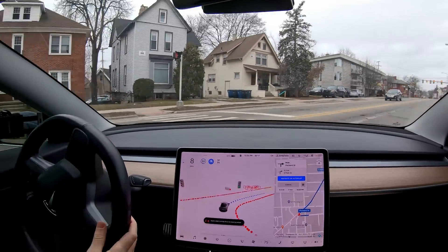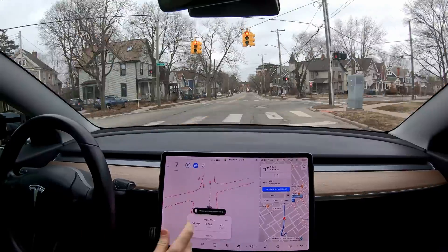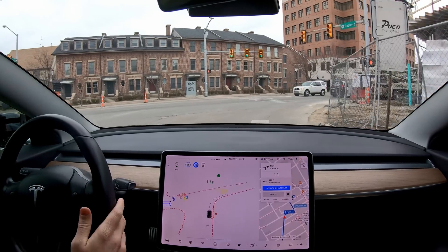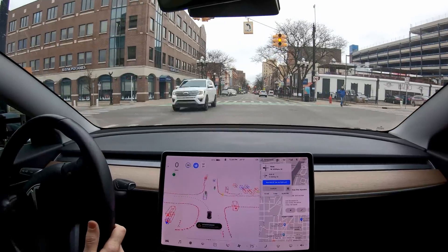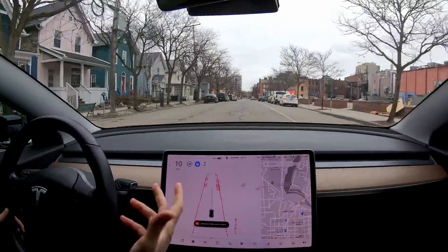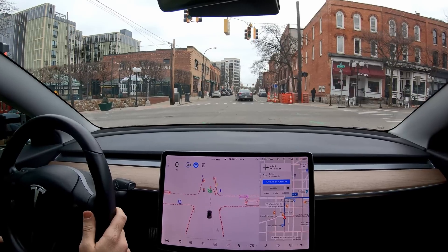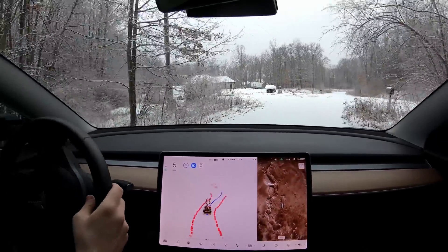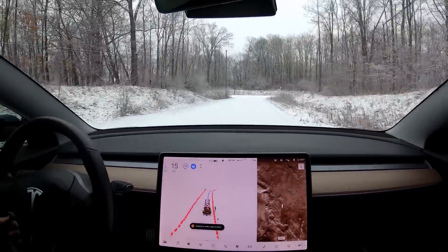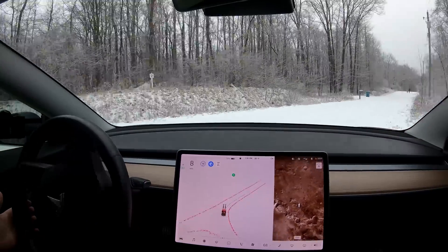Overall the beta is really capable and really fun. Right turns, it nails them. Stop signs, very good. Traffic lights, very good. Left turns are where it starts to get a little sketchy. If you have a green arrow on a left turn, the car is excellent — it'll go the second you get that arrow. Unprotected lefts, where cross traffic also has a green light, can be a little scary. Sometimes it creeps forward for visibility or getting ready to make a turn, and it can scare you. In those situations, it's best to just hit the brake — there's no reason to be risking it, and you'll send that intervention data back to the autopilot team.